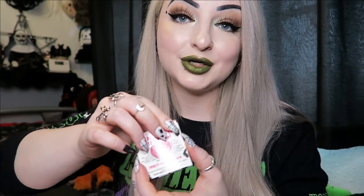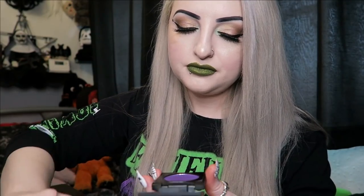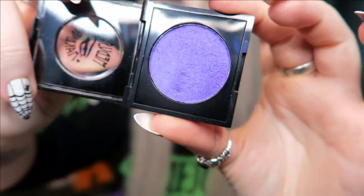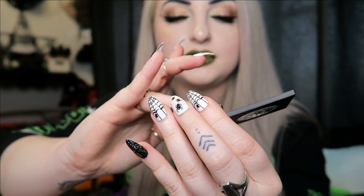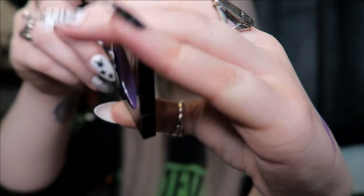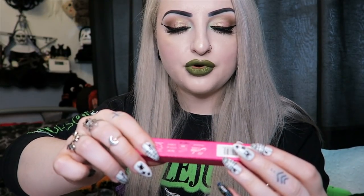Then we have a Totally Baked eyeshadow in the color Radical. This is purple and looks quite nice. Yeah, it's like a really shimmery deep purple, so I'll do a little swatch. It's not really coming out as deep as I thought — I thought it was going to be a lot darker — but it's still quite nice, it's got like a blue shine to it.